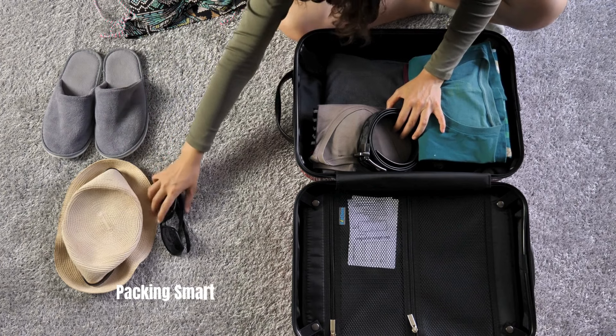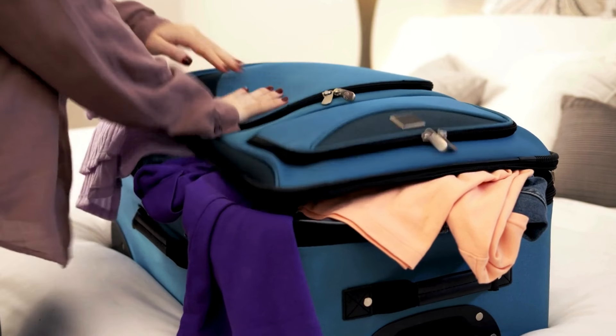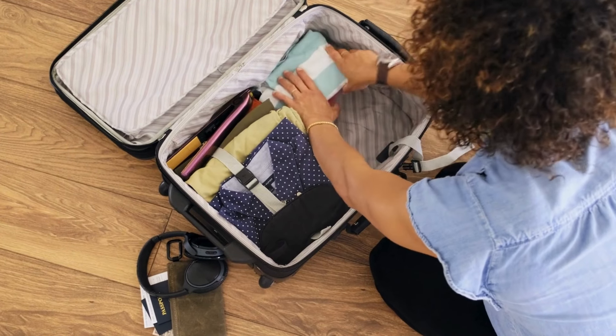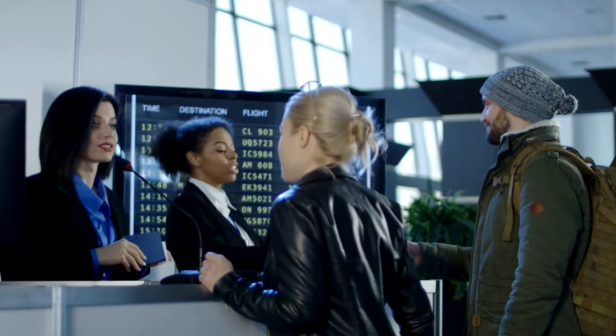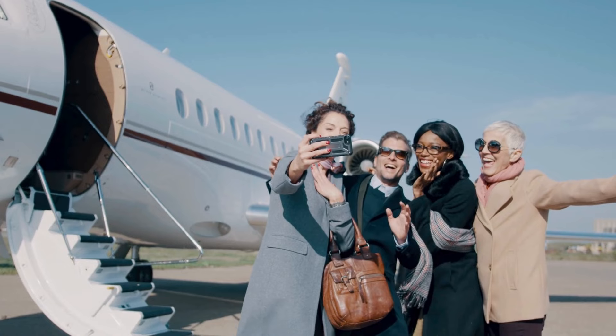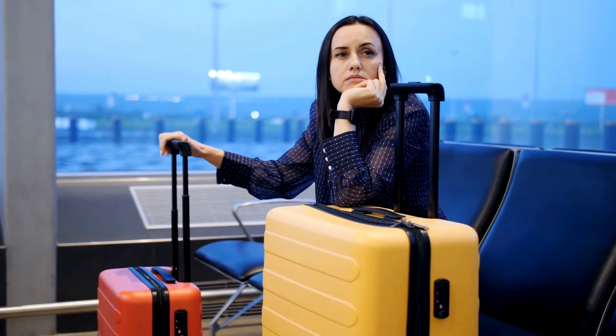Packing Smart: As a first-time traveler, it's important to pack smartly to avoid unnecessary stress during your airport experience. Here are some tips to make your packing process a breeze. Check baggage restrictions before packing — familiarize yourself with the baggage restrictions imposed by your airline, including limitations on luggage weight, size, and the number of carry-on items allowed.